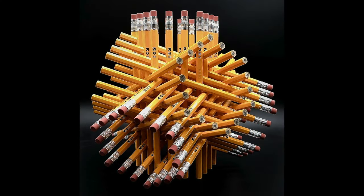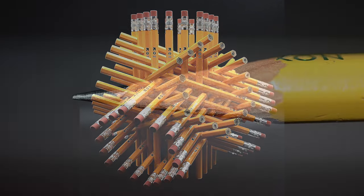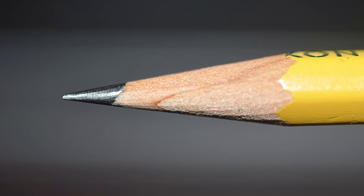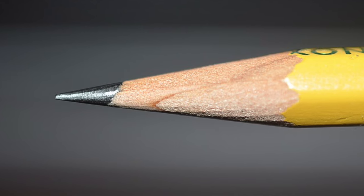While pencils may seem simple and ubiquitous, they have played an important role in science, art and education throughout history. Their portability and versatility have made them indispensable tools for invention, observation, planning and creative expression. It is satisfying to note that through all our technological advancements, the simple pencil is still encased in wood with a lead made with the same formula perfected by Nicolas-Jacques Conté over 220 years ago.